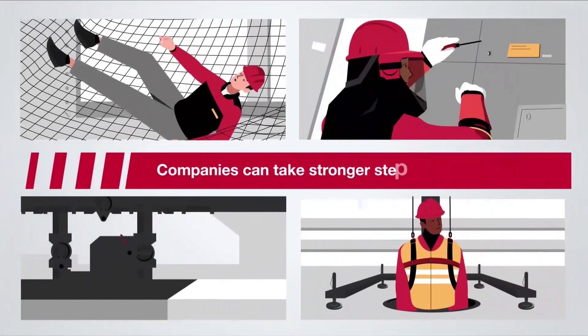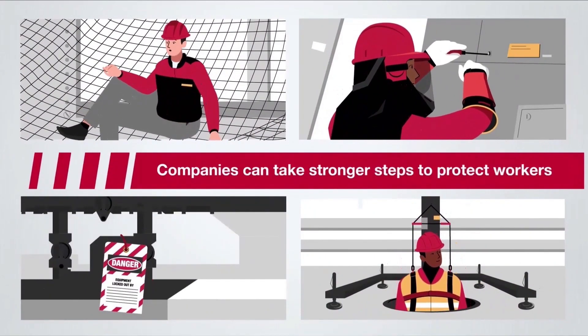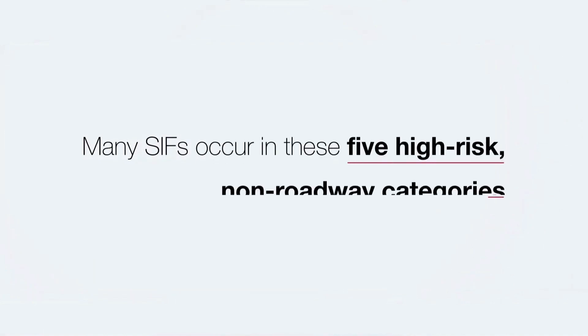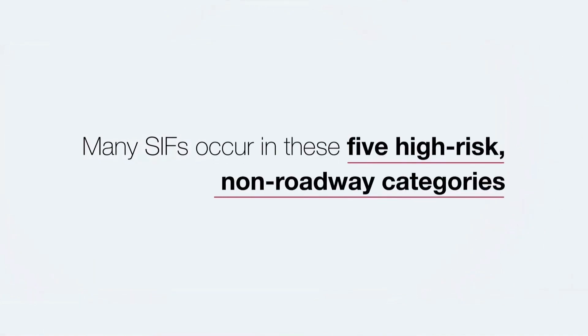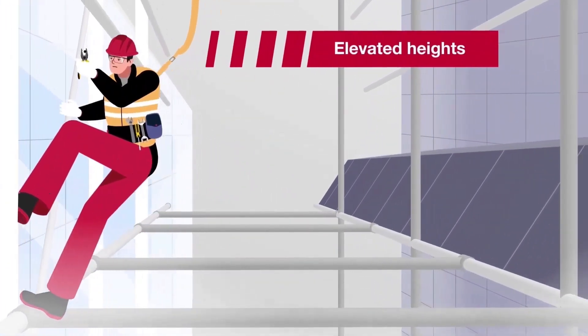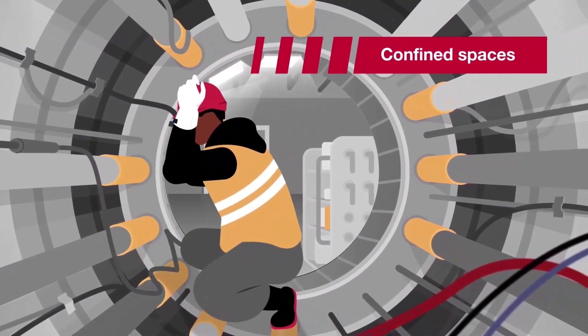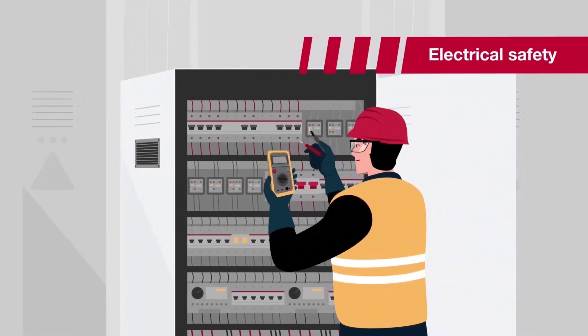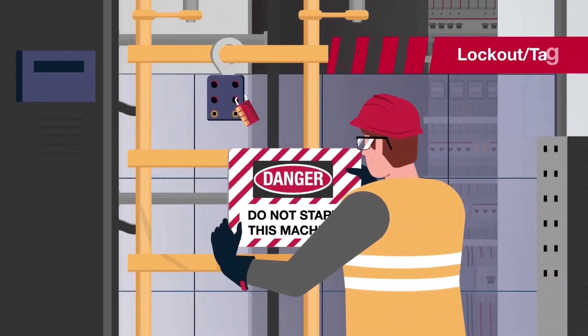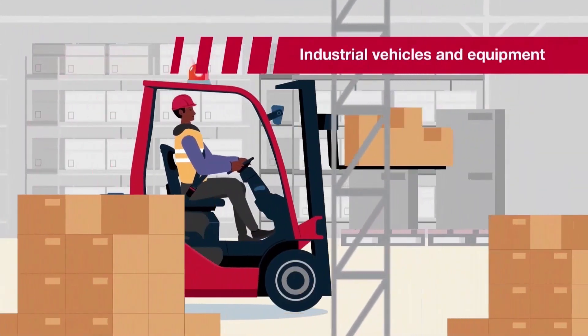Companies can take stronger steps to protect workers against the most serious incidents and the worst consequences. Many SIFs occur in these five high-risk non-roadway categories: working at elevated heights, confined spaces, electrical safety, lockout tagout, and industrial vehicles and equipment.